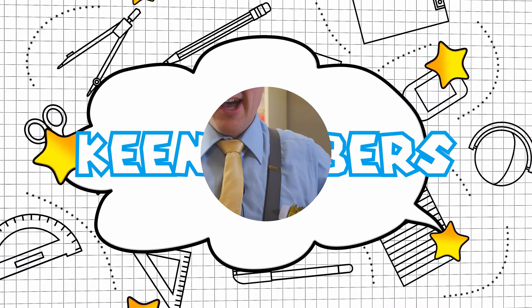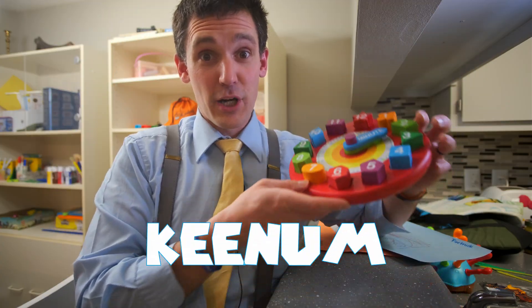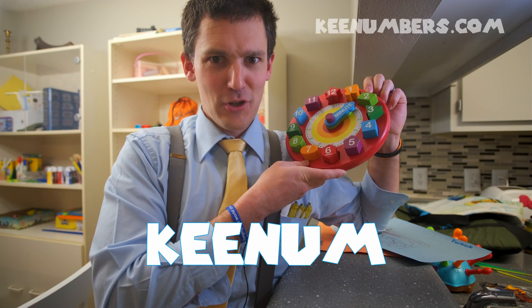Keenum Burst! I'm Keenum, and in this episode we're going to learn about digital clocks.